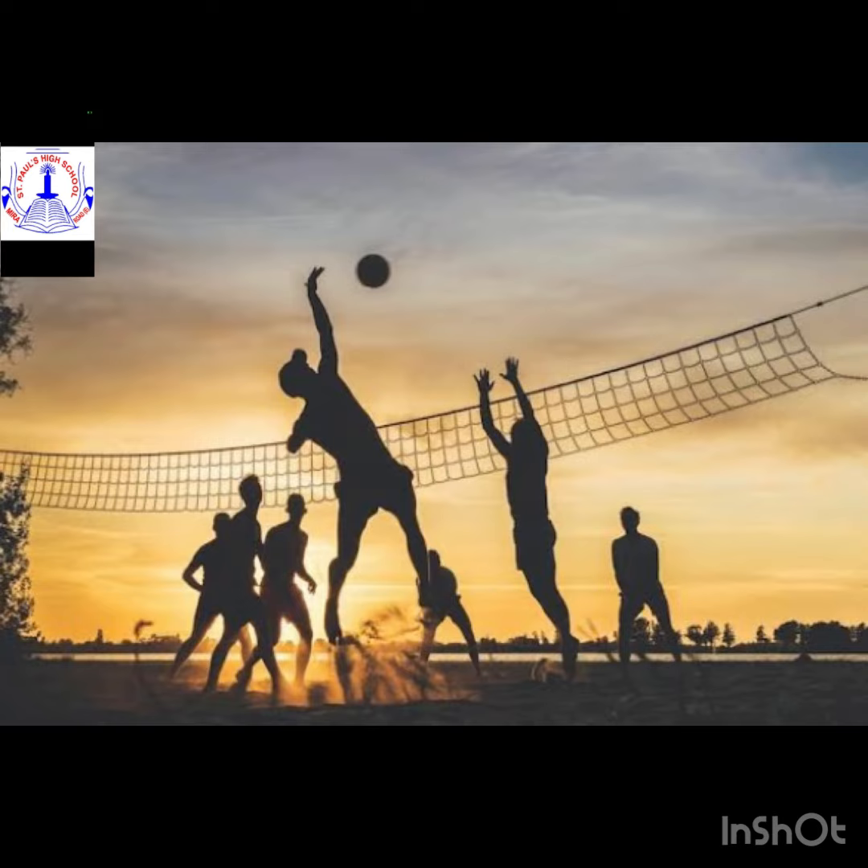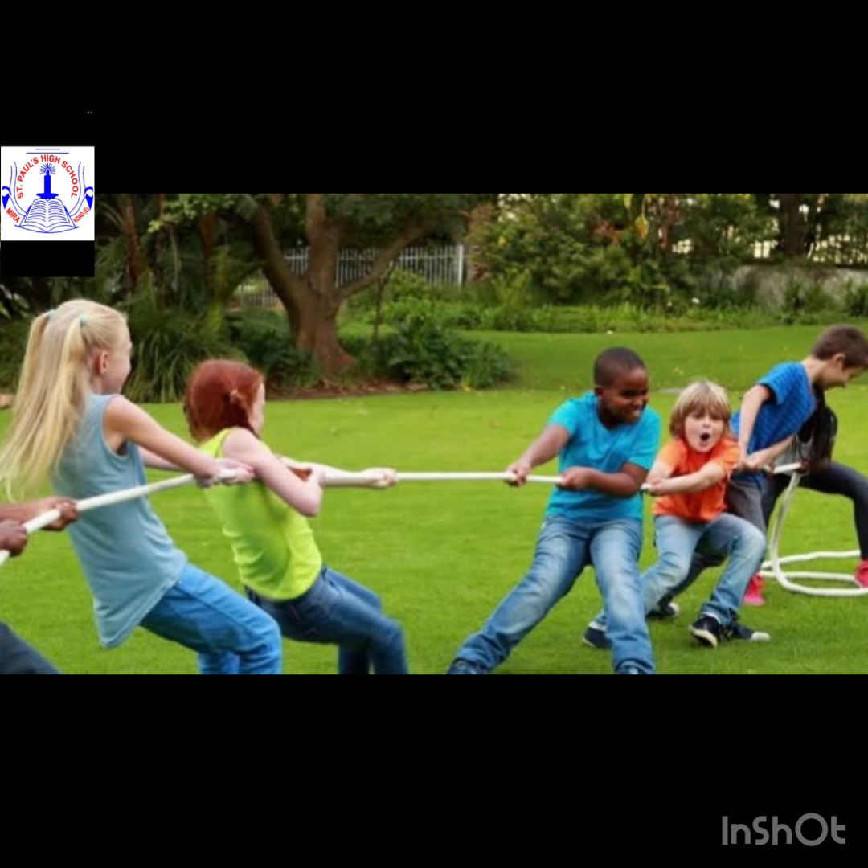Here is our fifth picture, volleyball. Volleyball is a game in which two teams of six players hit a ball over a high net with their hands, while trying not to let the ball touch the ground on their own side.